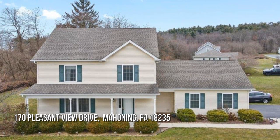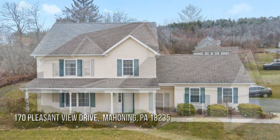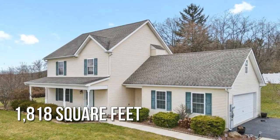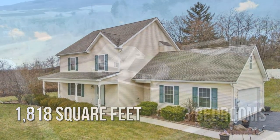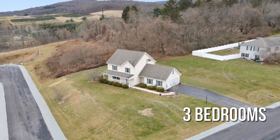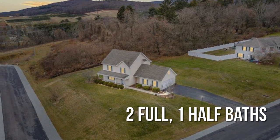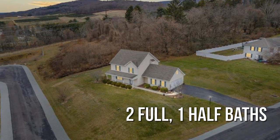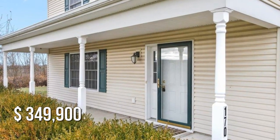Looking for the home of your dreams? This lovely property offers over 1,800 square feet of living space, featuring three bedrooms with two full and one half bathroom. This property is currently listed for under $350,000.